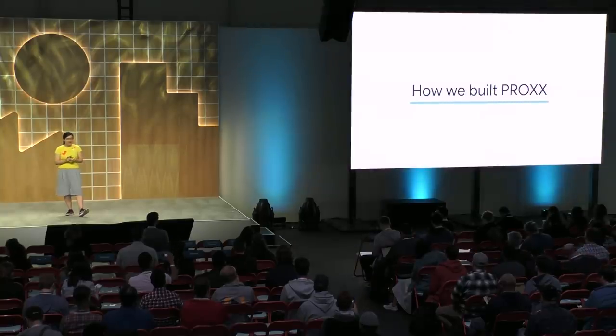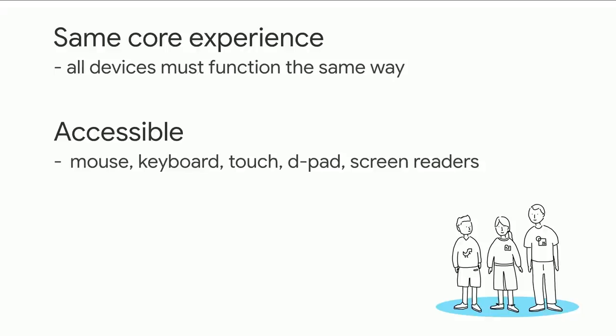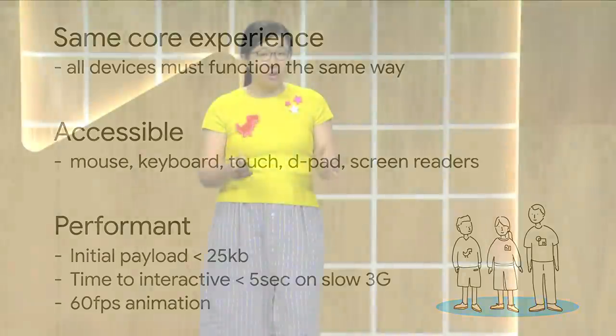Before starting the project, the three of us — Jake, Surma, and I — agreed on a baseline. We decided every device will get the same core experience; we are not building three different apps. It has to be accessible on all input devices — mouse, keyboard, touch, and D-pad — and screen reader accessible too. Performance-wise, we set our budget to an initial payload of less than 25 kilobytes, time to interactive less than five seconds on slow 3G, and animations at 60 frames per second whenever possible.